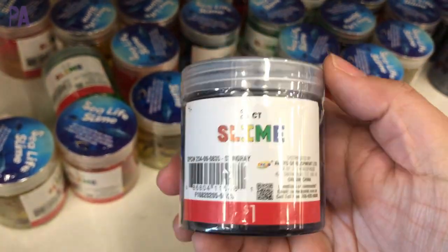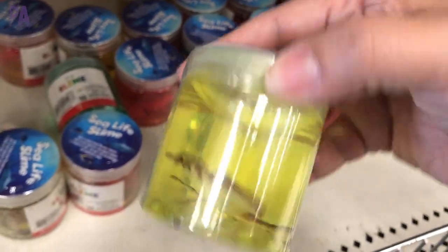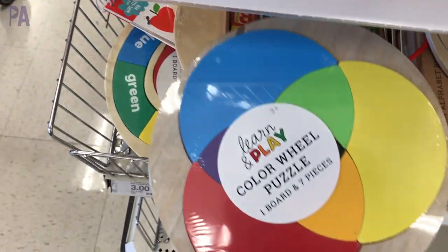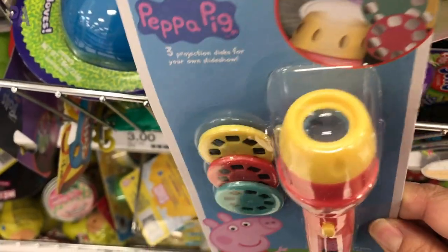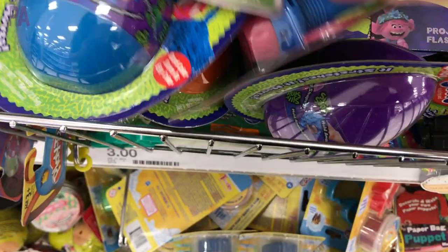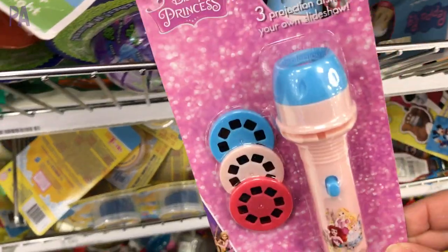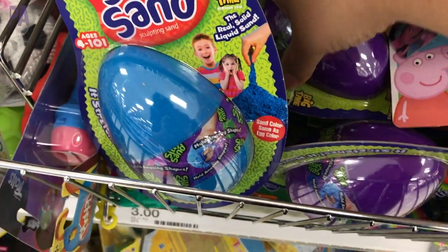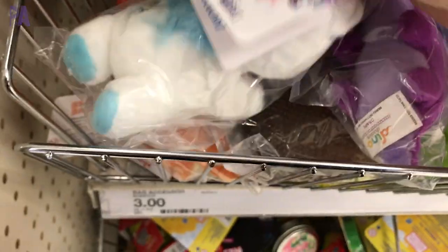And then we have the Etch-a-Sketches, which we've seen at Dollar Tree — love those. More slime, but this is Sea Life slime. There's a little figurine inside each one of these containers, so you have the slime and the Sea Life character. We have a really cool color wheel puzzle here — made out of wood, great quality. And then we have the Peppa Pig light-up flashlight. They also come in many different styles — you exchange the little slide and project it on your wall. Silly sand — very similar to kinetic sand, and it's a really good deal here.